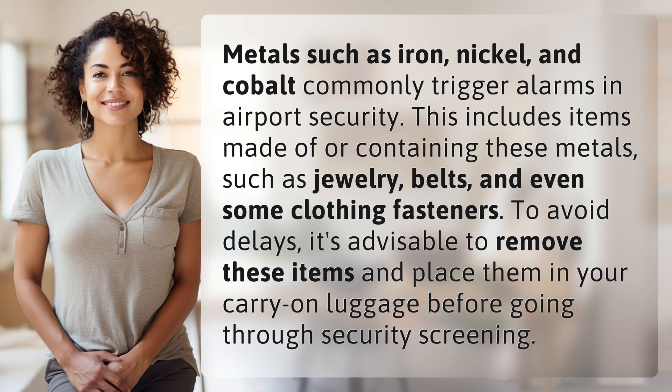To avoid delays, it's advisable to remove these items and place them in your carry-on luggage before going through security screening.